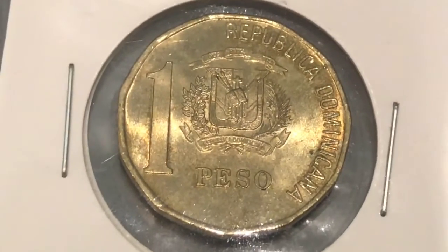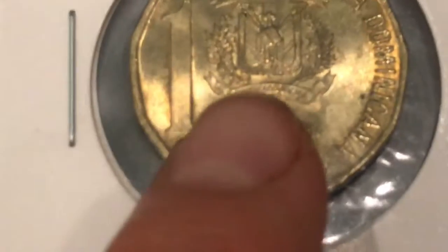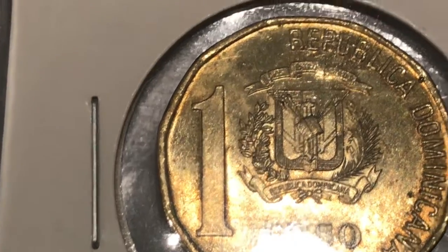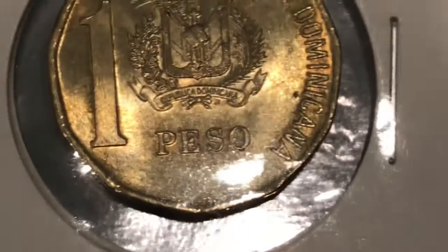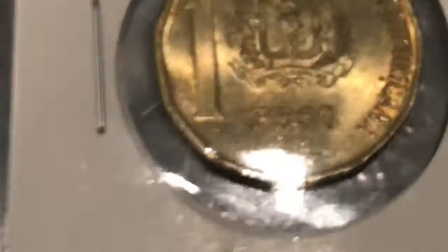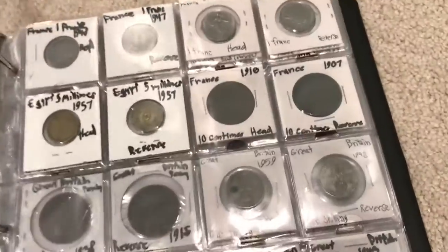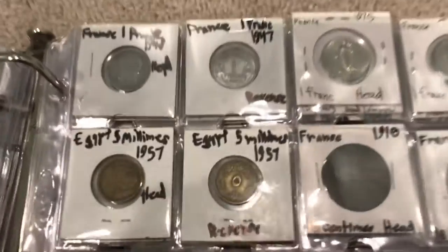This one's in better condition — this one's a 2000. It's got a cool little design right here. Let me get a close-up on that. There we go — Republica Dominicana, the Dominican Republic one peso.